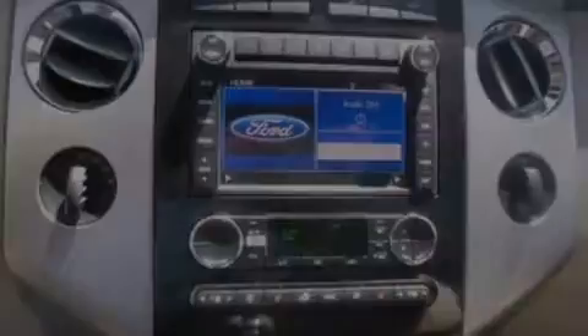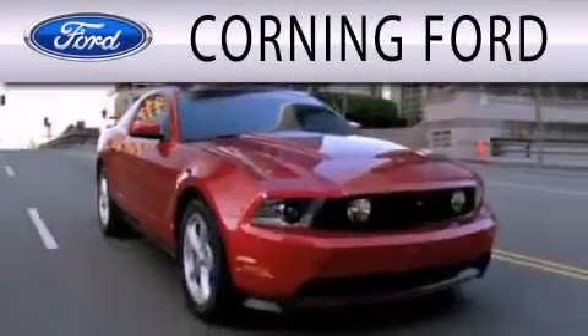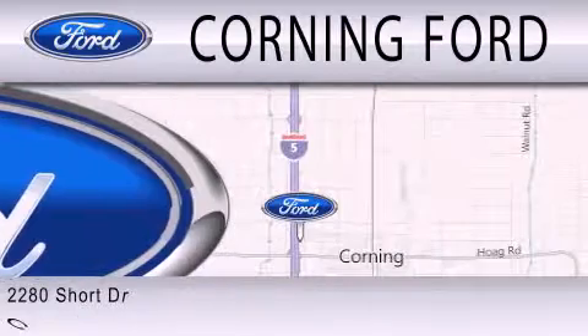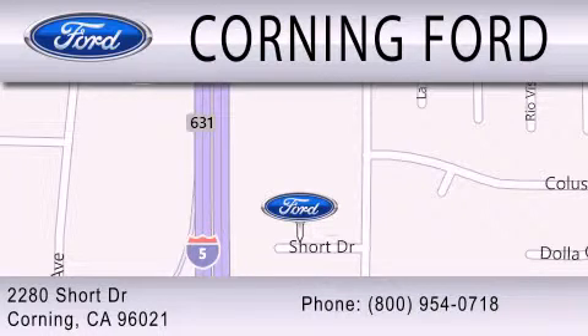Call now to find out how you can own this breathtaking automobile. Corning Ford is dedicated to doing everything possible to ensure that the experience you have selecting your next vehicle is as pleasant as possible. We're located at 2280 Short Drive in Corning. Get the best price the first time from our internet sales department and get one step closer to your next vehicle.